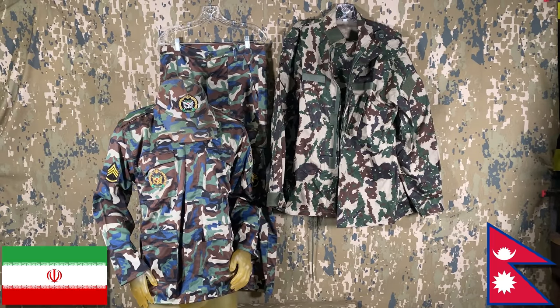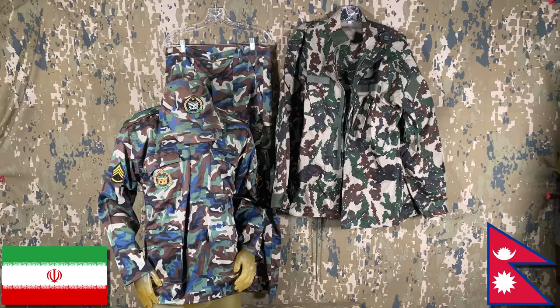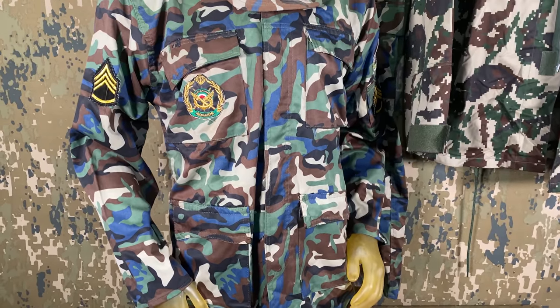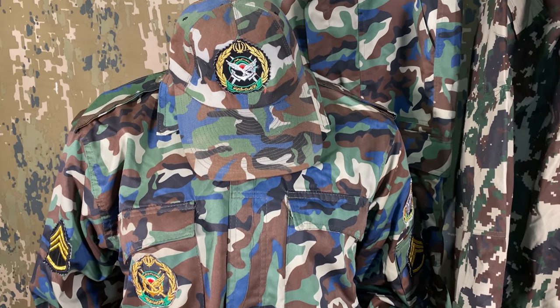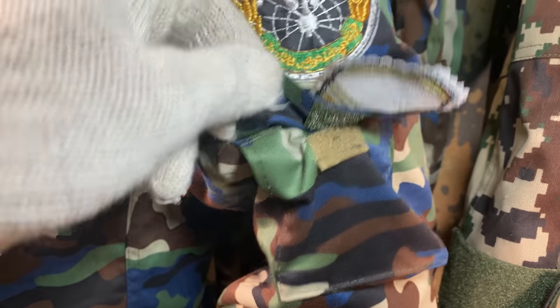Moving back to Asia are two more sets from opposite sides of the continent. On the left, from the Middle East, is a curious-looking woodland pattern with bits of blue in it, used by Iran's air defense forces. To date, this is the most well-made Iranian set we've come across, as apart from a few loose threads and bits of fabric, everything appears to be made somewhat decently, although the sewn patches leave a little to be desired.